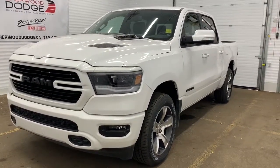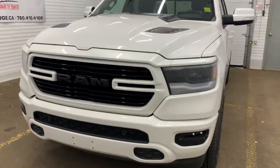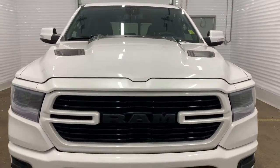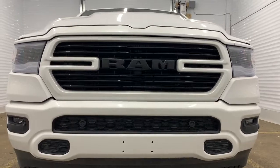It has blacked-out accents throughout the badging, trim, and grille. It has remote start, premium LED headlights, as well as a sports performance hood in the front. It also has front parking sensors for the park assist.